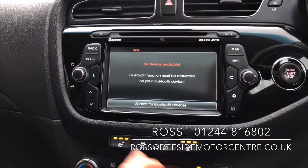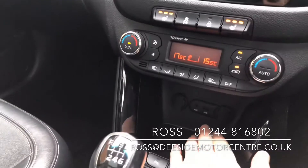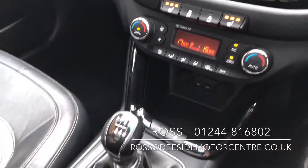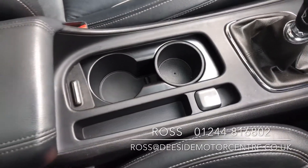We've got front heated seats and air con. Down below you've got your USB and AUX inputs. Further back you've got your cupholders.